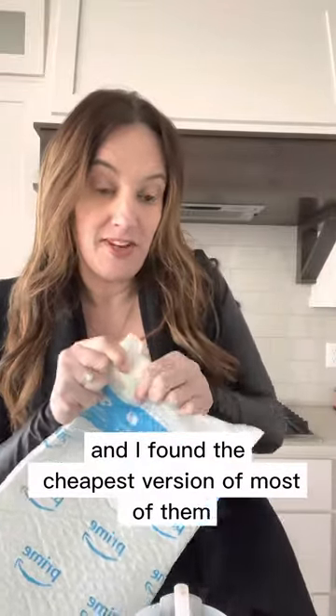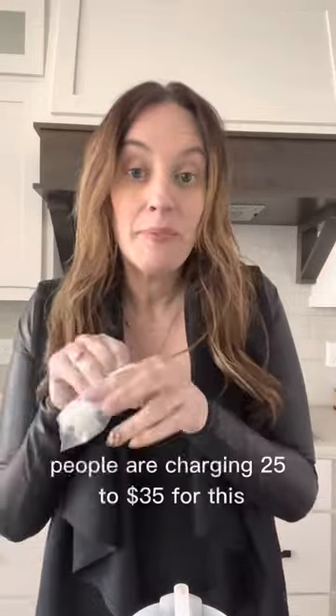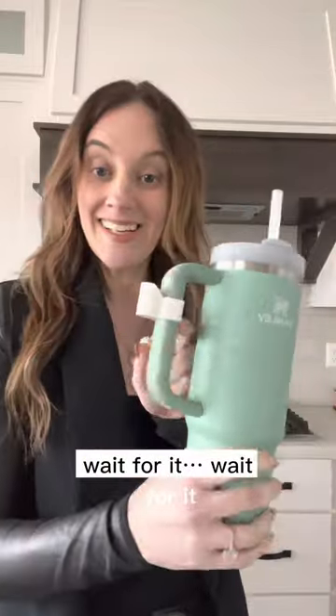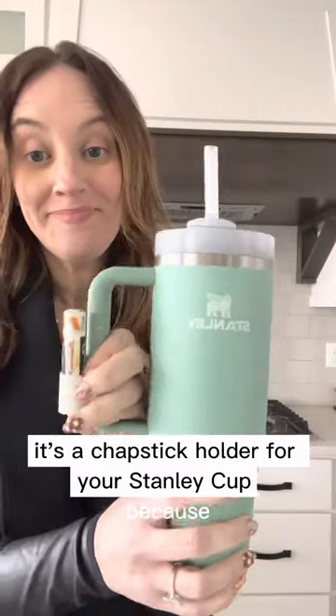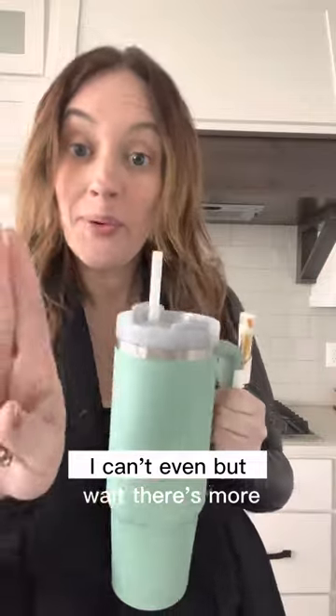I found the cheapest version of most of them because at first I went on Etsy and some people were charging crazy amounts for this stuff. Do you see this tiny little thing? This was eight dollars — people are charging 25 to 35 dollars for this on Etsy. Guess what this is? Just watch — it snaps on the handle. Wait for it... it's a chopstick holder for your Stanley Cup. Because that's what we all need!